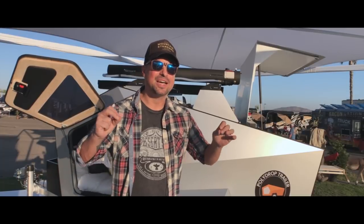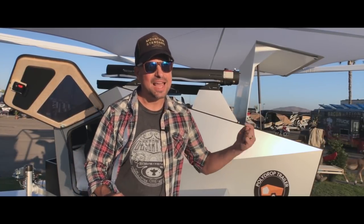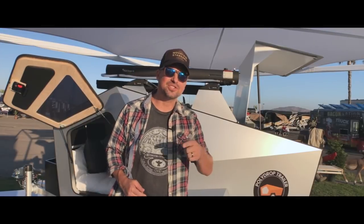But today's video is all about this Polydrop trailer. It is like a geometric-styled, modern teardrop trailer — super exciting. I can't wait to show you the details, let's do this.